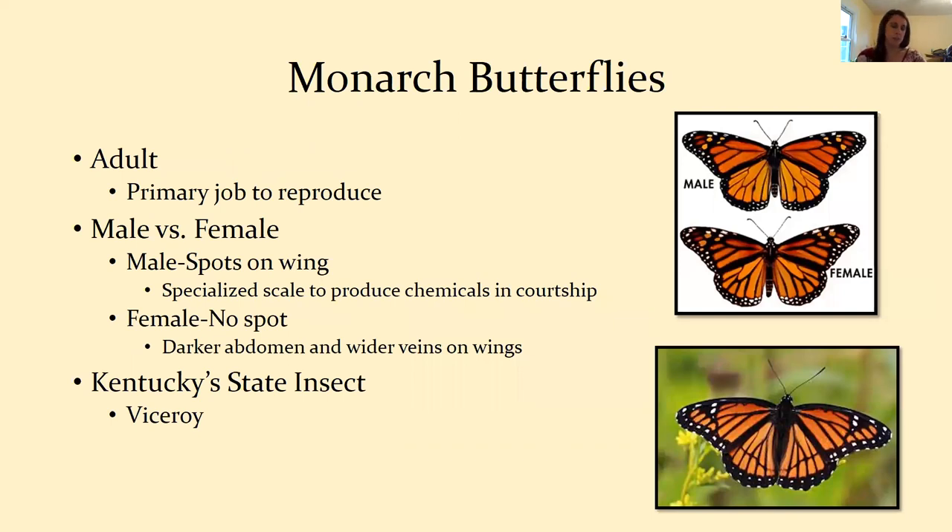The adult monarch's primary job is to reproduce. A lot of insects spend way more time as larvae than as adults. You can tell the difference between a male and female monarch out in the field. Males have two little dots on their lower wings — specialized scales that produce chemicals for courtship — though monarchs don't really use them in mating. Females don't have those spots; they tend to have a darker abdomen and wider veins on their wings.